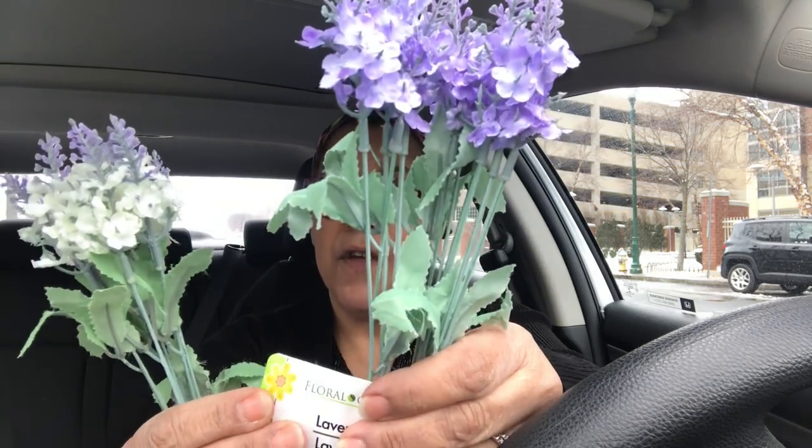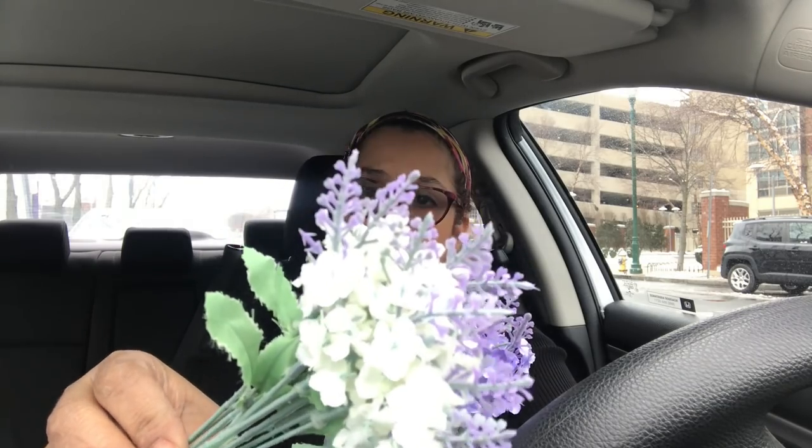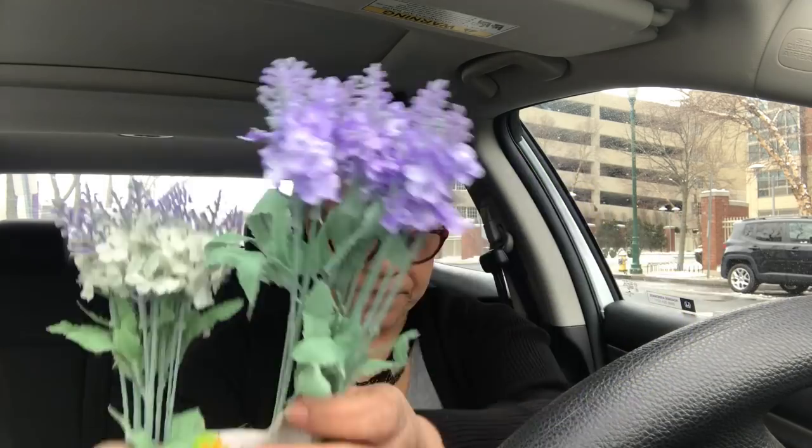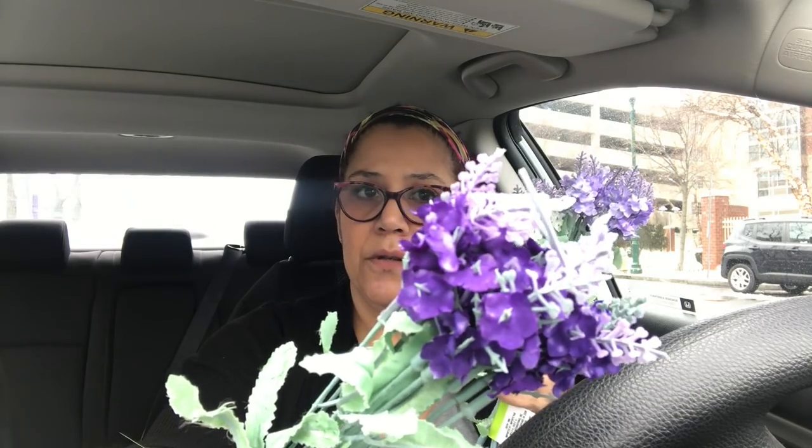I threatened Reuben at my Dollar Tree — I told him if he doesn't save me some pastel greenery, I'm going to hurt him! I picked up a ton of the lavender because I think it's a hit this year. It looks so realistic and beautiful. It comes in white with purple tips, a light purple, and a dark purple. They are so pretty.